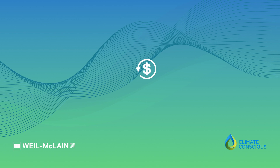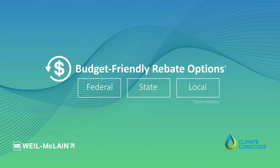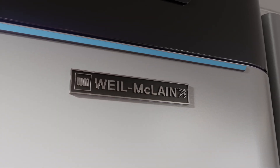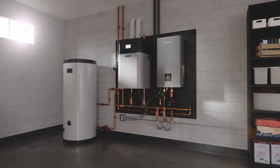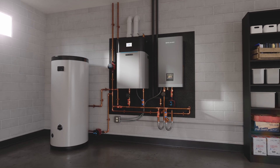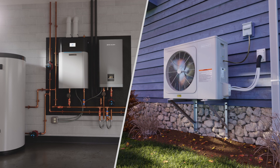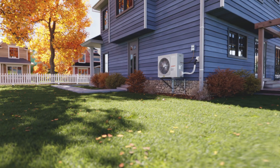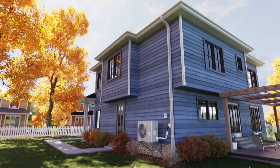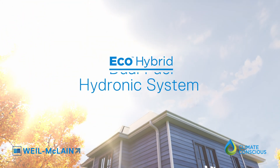Plus, take advantage of federal and state rebates where available to make the Eco-Hybrid a cost-effective choice. With over 140 years of heating expertise, Weil McLean is dedicated to delivering solutions that improve home comfort and efficiency. The Eco-Hybrid system is our latest climate-conscious advancement, offering homeowners an efficient and sustainable way to heat their homes. Contact us today to learn more about transforming your home heating with the Eco-Hybrid system.